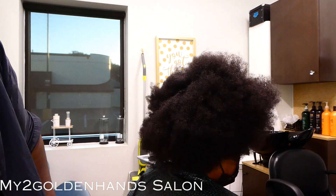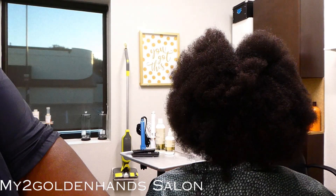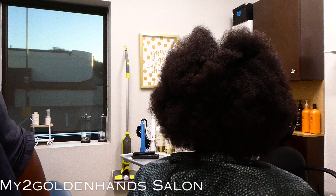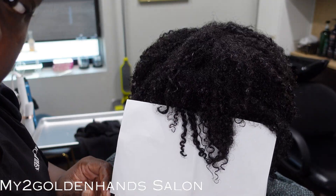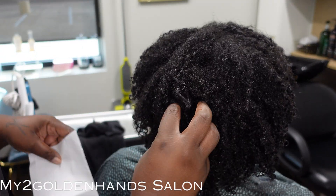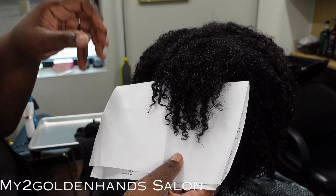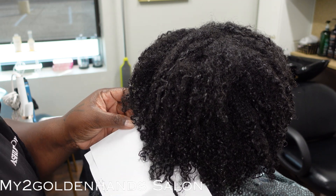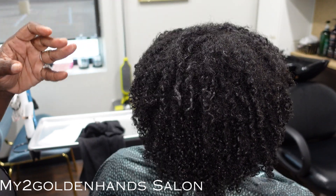Before I end today's video, I want to show you my client before she had the texture release. She is 4C and I want you to have this visual so you can see how the texture release changed the curl pattern and what it does to the hair. This was her natural curl pattern before I put the texture release in. And this is her curl pattern after two weeks of the texture release being in her hair, after I washed it. As you can see, the texture looks different — it's a little more loose. Over time it will go back to its natural curl pattern as you shampoo, because every time you shampoo, the texture release releases itself from the hair.